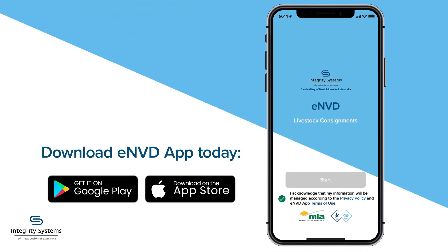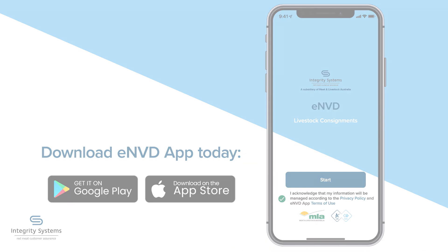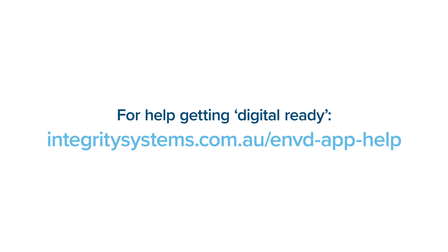To get started, download the free ENVD app today. For help getting digital ready, visit integritysystems.com.au/ENVDapphelp.